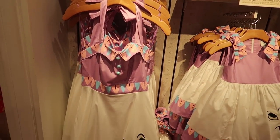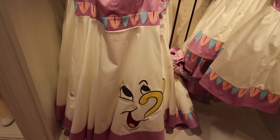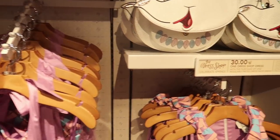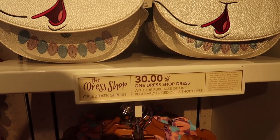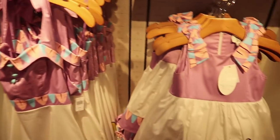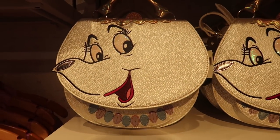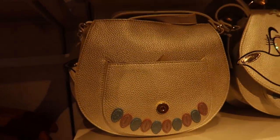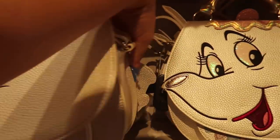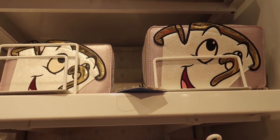Next we have the Mrs. Potts dress, which also comes in the mommy and me. Kids is $78 and mom's is $108. There is also a sale going on: you get $30 off one dress shop dress with the purchase of one regularly priced dress shop dress. So if you're buying the mommy and me, you get $30 off the child one, making it only $48. They have a couple purse options: the Mrs. Potts Disney by Danielle Nicole purse is $98 — it even comes with a little Chip bangle. And the Chip wallet by Danielle Nicole is $48, though that is just a wallet, not a full clutch.